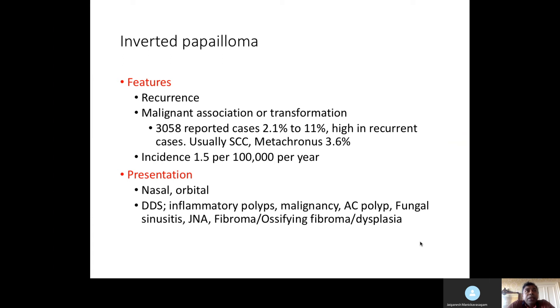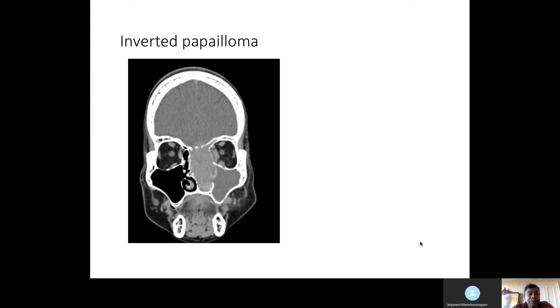For any nasal case, think about nasal, orbital, intracranial, and intraoral or palatal symptoms when considering the presentation. The differential diagnosis includes fungal sinusitis, fibroma, or fibrous dysplasia.